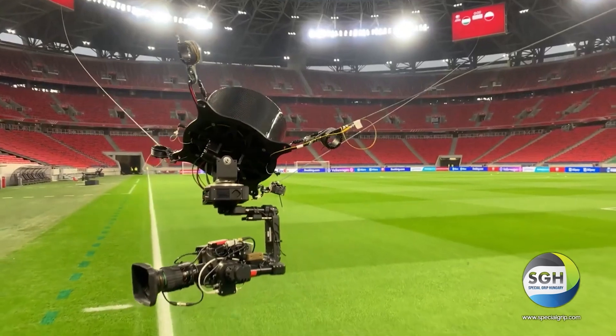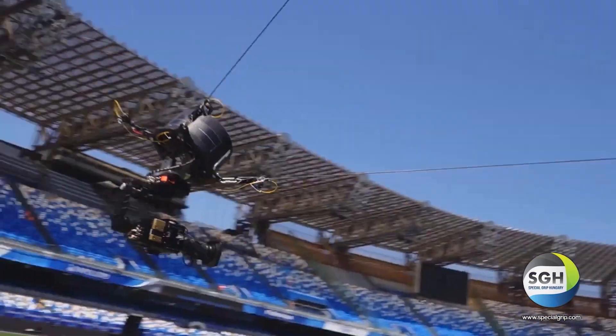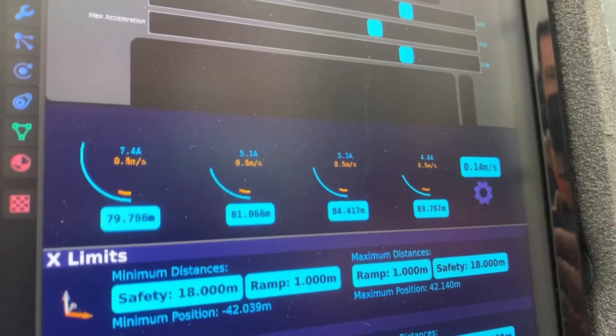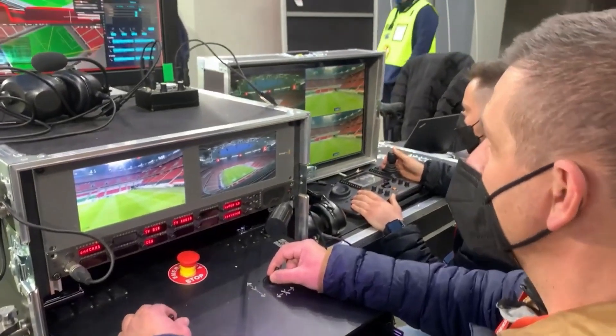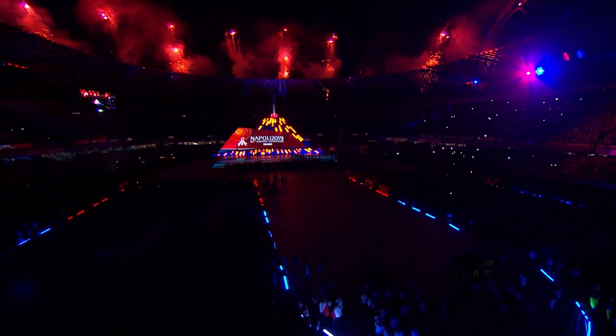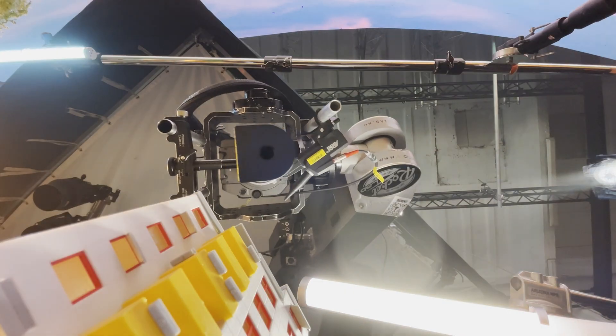We still use PLCs, their input and output cards, server drives and safety modules to this very day, but we can also choose from the whole range of products, and we can assemble these building blocks like Lego bricks. This is very important — it's a pretty unique selling point for Bekoff.